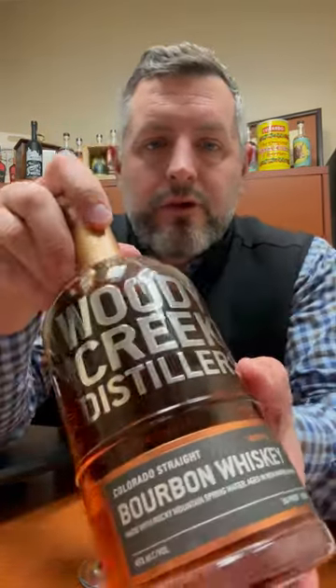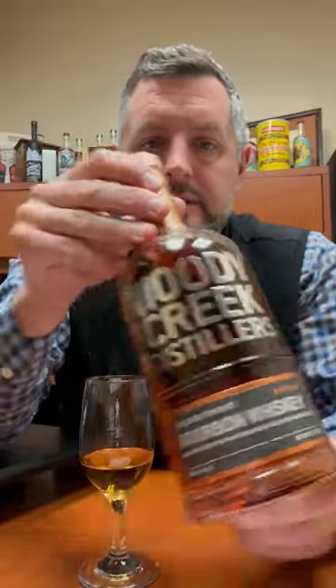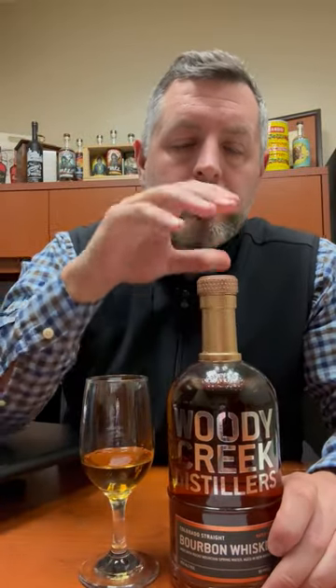Today I am taking a look at a Colorado bourbon. This is Woody Creek Distillery — a four-year-old, totally mashed and distilled at the distillery in Colorado. Four years, 90 proof, number three char, 70% corn, 15% rye, 15% malted barley.